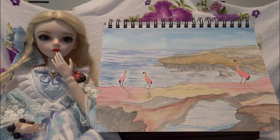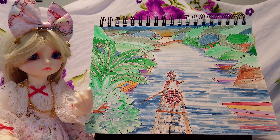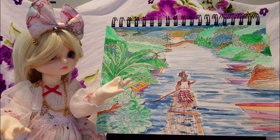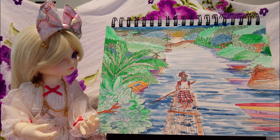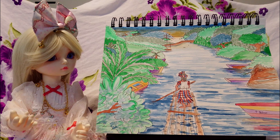You learn new things every day. This watercolor features the Ocho Rios in Jamaica. You can just wander about here and feel the gentle breeze of the ocean. And the sunsets look pretty great.